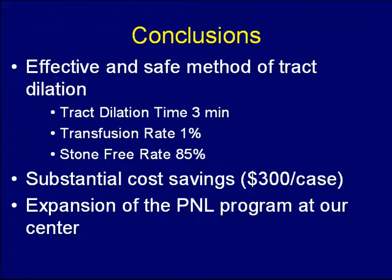In conclusion, we found that stone tract formation with metal telescopic dilators can be effective and safe, with a tract formation time of three minutes, transfusion rate of 1%, and a stone-free rate of 85%. These provide substantial cost savings, which is quite beneficial in our environment, and has allowed the extension of the PNL program here at our institution.